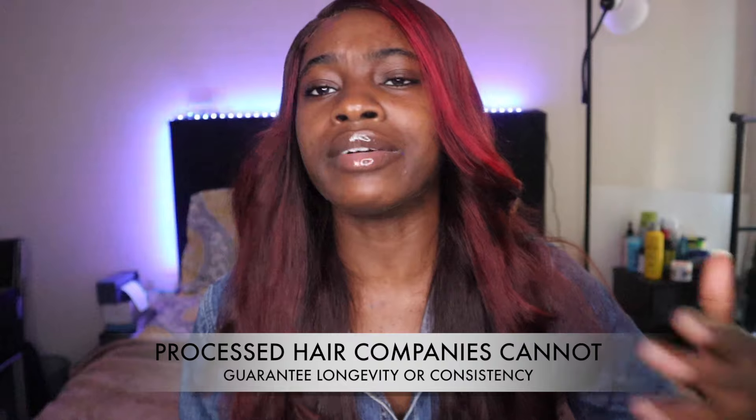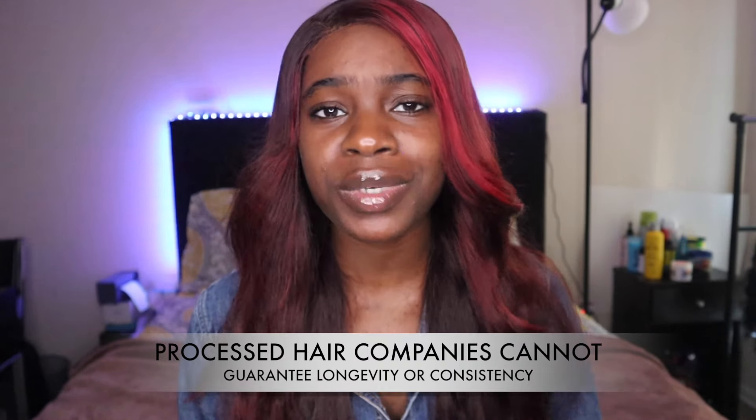This includes body wave, deep wave, kinky girl, and a lot of the other curl patterns that we see whenever it comes to virgin hair. This explains why no processed hair company can really guarantee longevity, and why no processed hair company can consistently provide high quality hair.